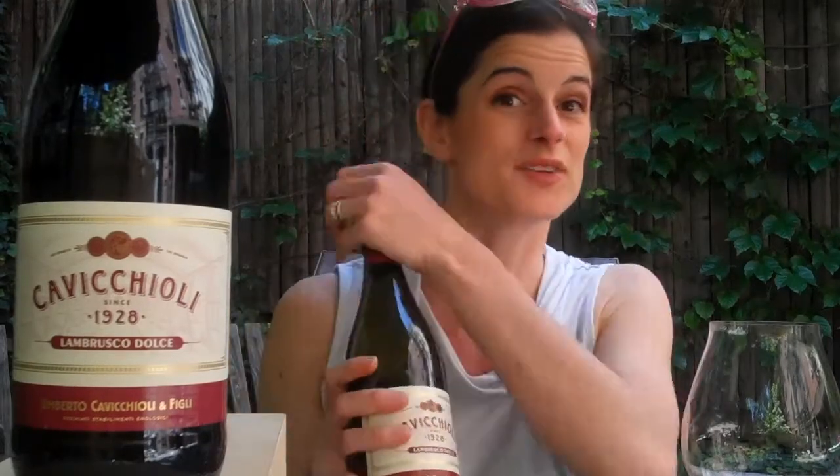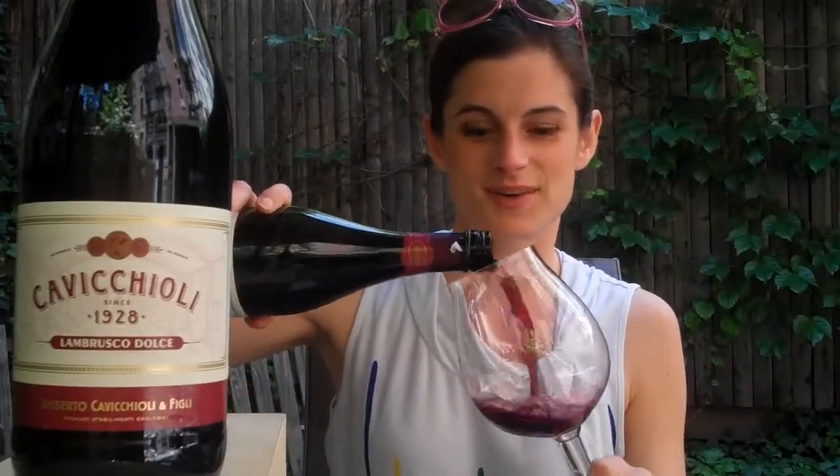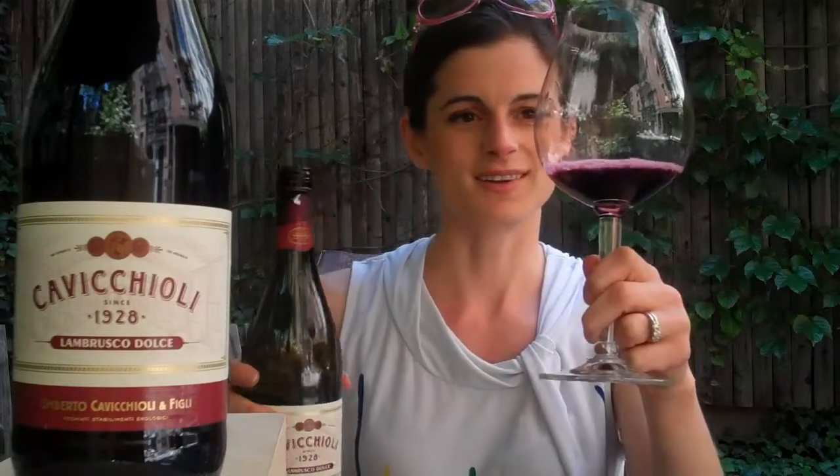Lambrusco is a classic Italian wine from the region of Emilia Romagna. This is also extremely affordable. It's got a nice easy screw cap. Let's give it a pour. Look at that gorgeous purpley red color with a beautiful pink froth — it's so attractive.